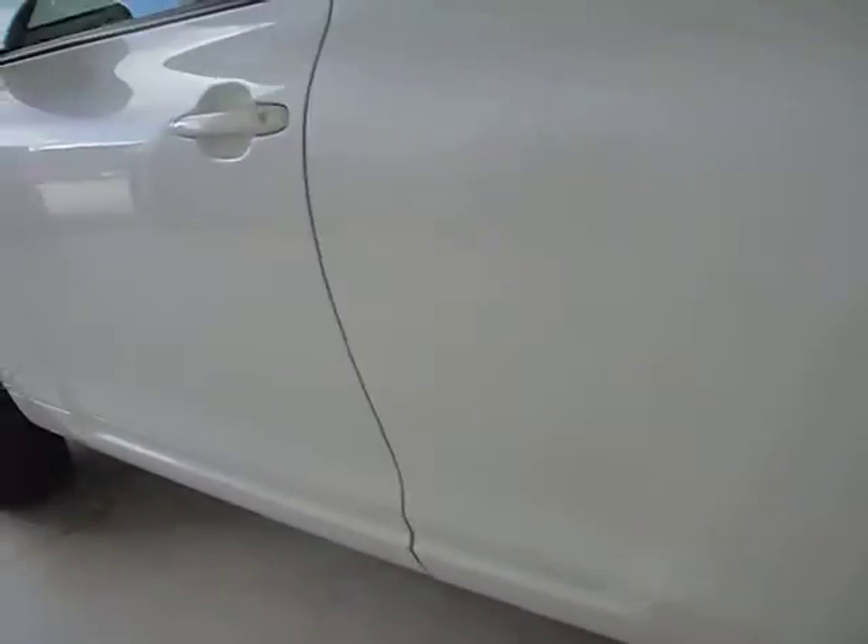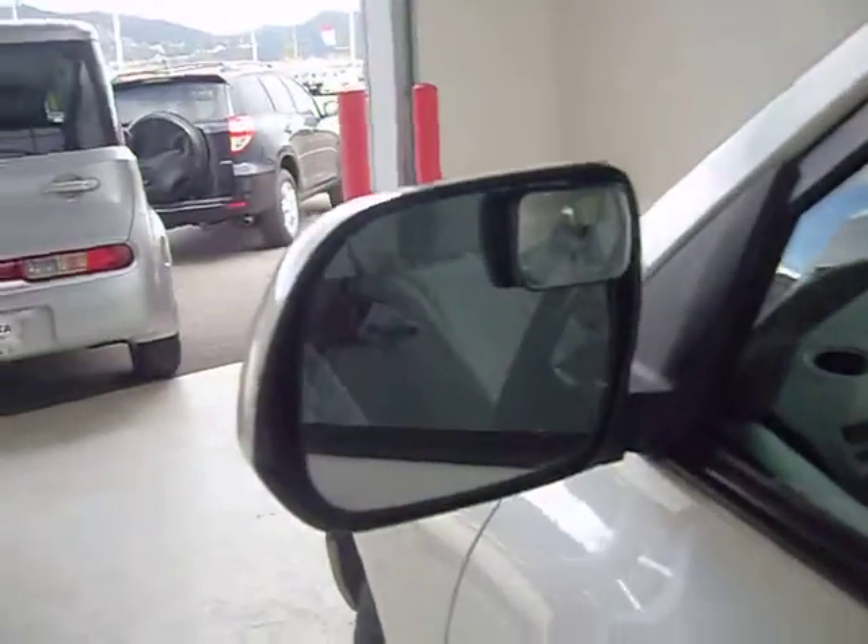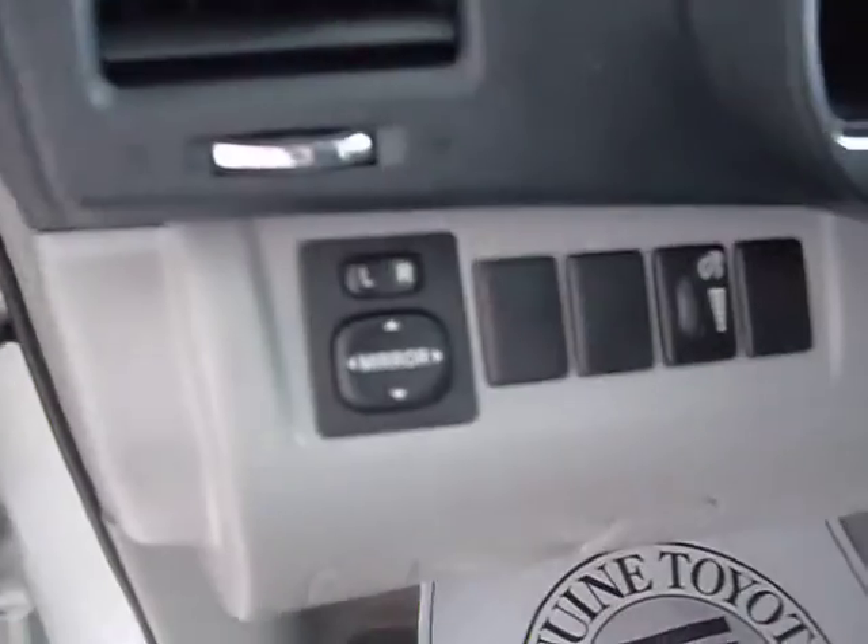Driver side looks good — no dents or dings. Has the double mirrors. Comes with power locks, windows, and power mirrors. Manual seat adjustment.